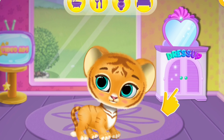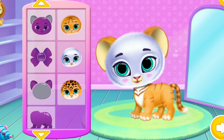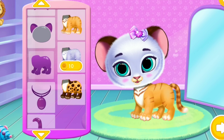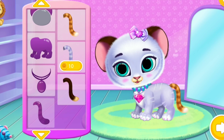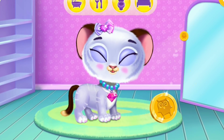Click on that closet! Give her a different look! She looks so cute! Meow!